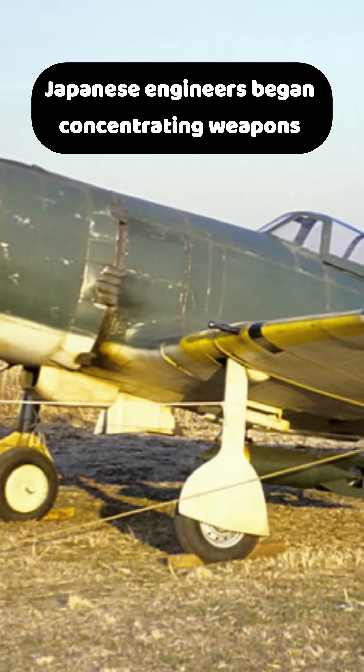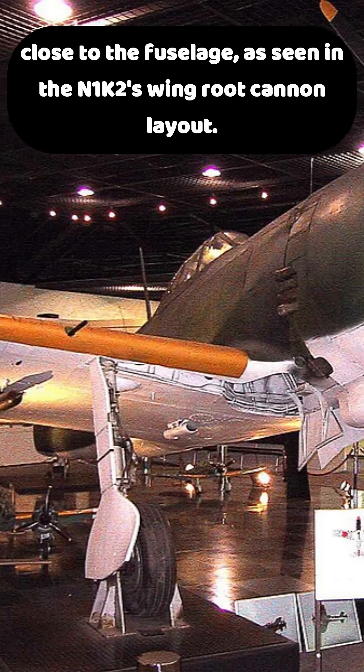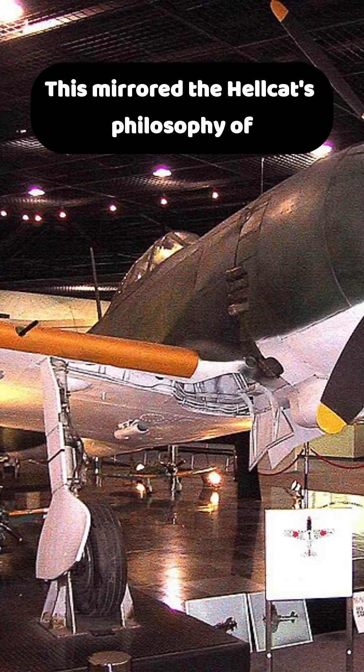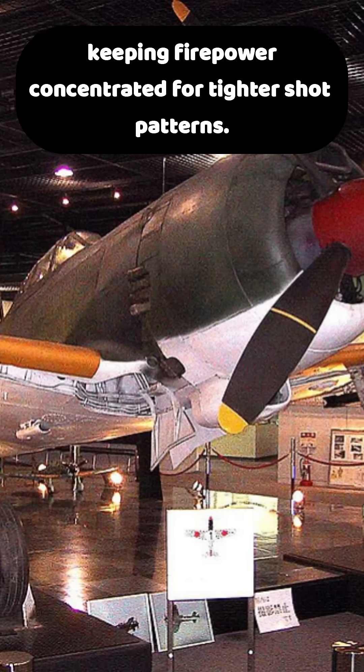Japanese engineers began concentrating weapons close to the fuselage, as seen in the N1K2's wingroot cannon layout. This mirrored the Hellcat's philosophy of keeping firepower concentrated for tighter shot patterns.